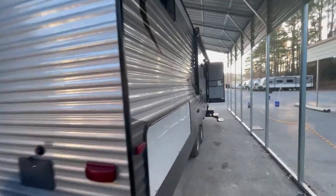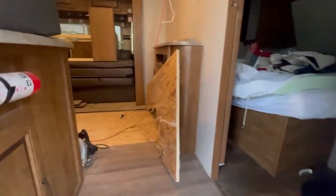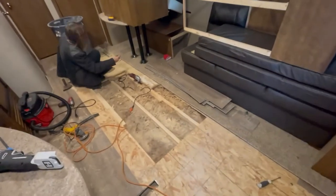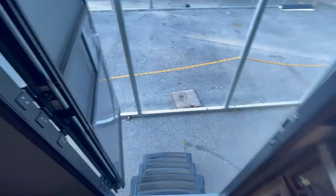I got James in here working on a Zinger bumper pull camper — came in with a little bit of a soft floor. He's got the LVP up and then he's going in here rebuilding the framework in there — it's got some issues. So we'll get that all done and then relay the LVP down in there. More later.